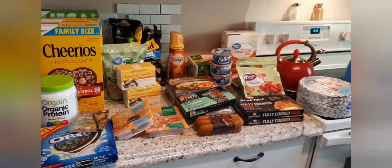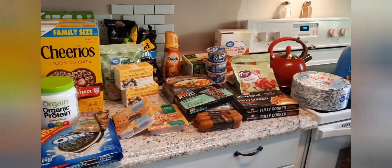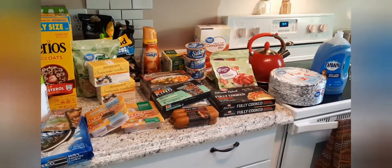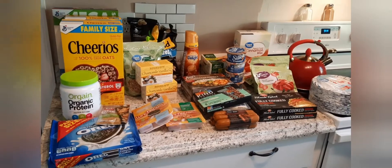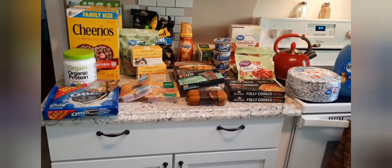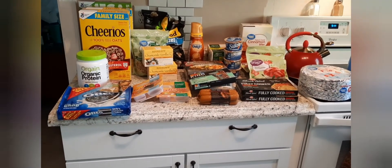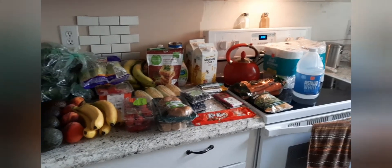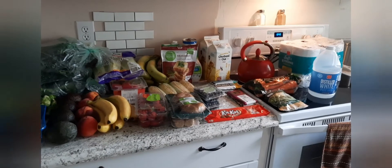That is everything that we got from Walmart grocery delivery. In a couple of seconds I'm going to show you what we got from Harris Teeter — it'll be in the same video. I don't get produce from Walmart anymore because they're terrible at picking produce. Okay, welcome back! This is everything that we got from Harris Teeter today.